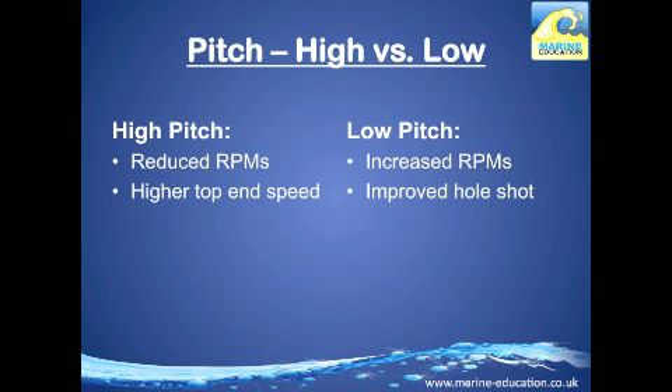When you have a prop with a high pitch, you generally have reduced RPM and a higher top-end speed. This is similar to low bike gears that are harder to pedal at first but eventually achieve higher speeds. With a low pitch propeller, you have increased RPMs, which improves the hole shot. This is similar to high bike gears that are easier to pedal at first but won't achieve high speeds.